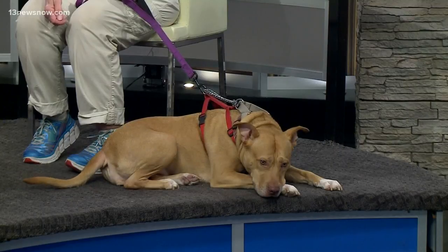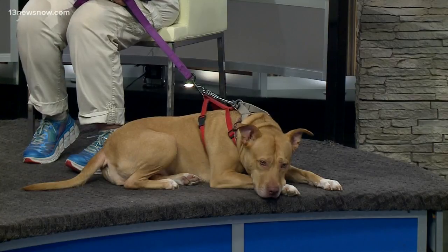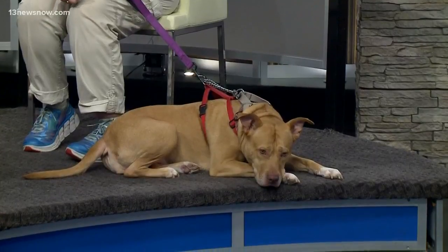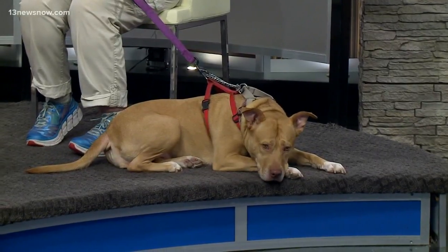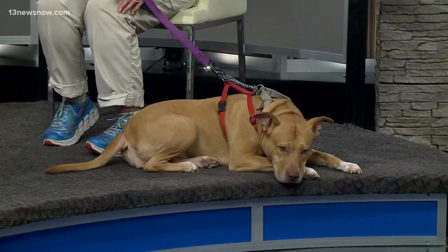We're trying to raise money for this one that we just took from out in the western part of the state. She has this nasty mass on her elbow about the size of a tennis ball. She's not spayed, she has some other masses that need to be removed, and she has a tooth that needs to come out — it looks like it's cracked. So we're trying to raise money for her, and all those events can be found on our website, rainbowanimalrescue.net.